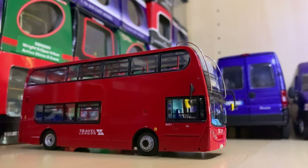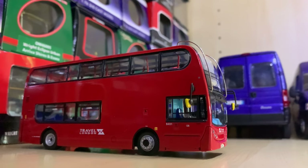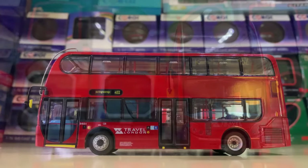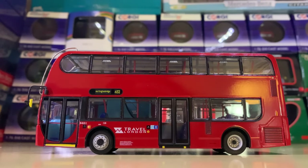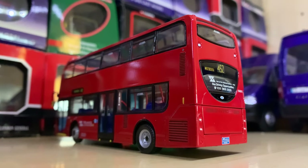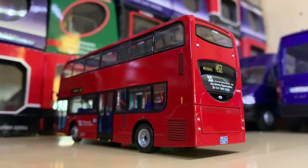Once again we have another very nostalgic vehicle — one I travelled on many times when I was younger. These are possibly now driver trainers. This is the Travel London Enviro 400, now known as Abellio, on Route 452. It's really smart.